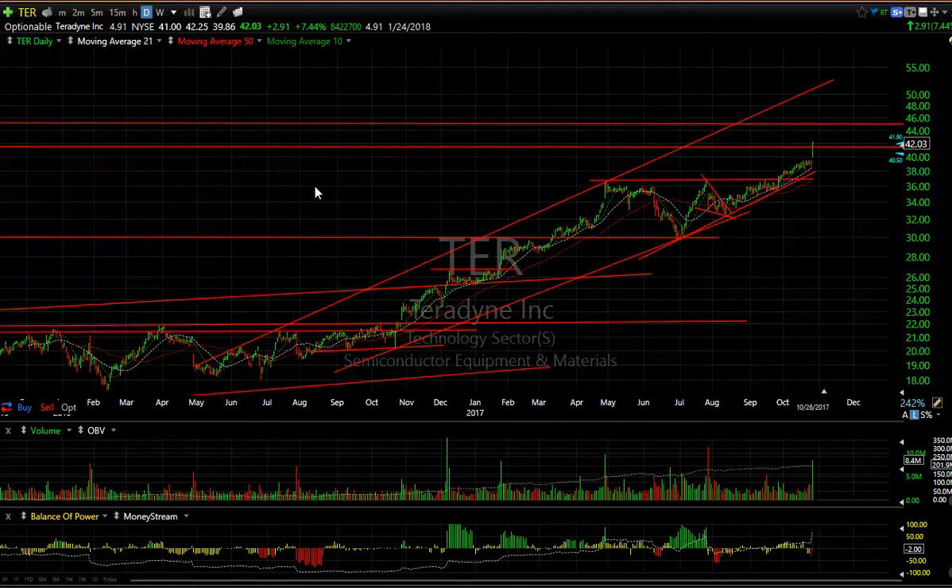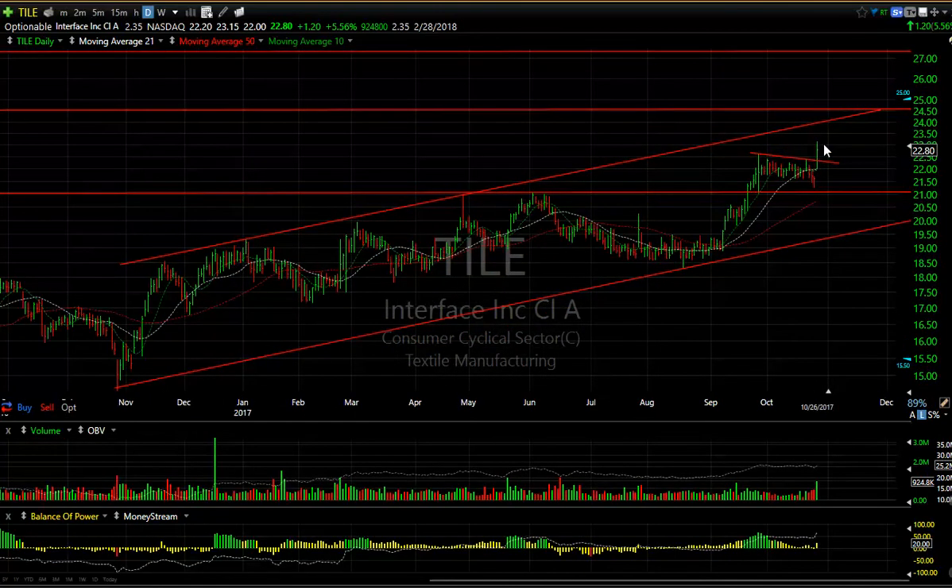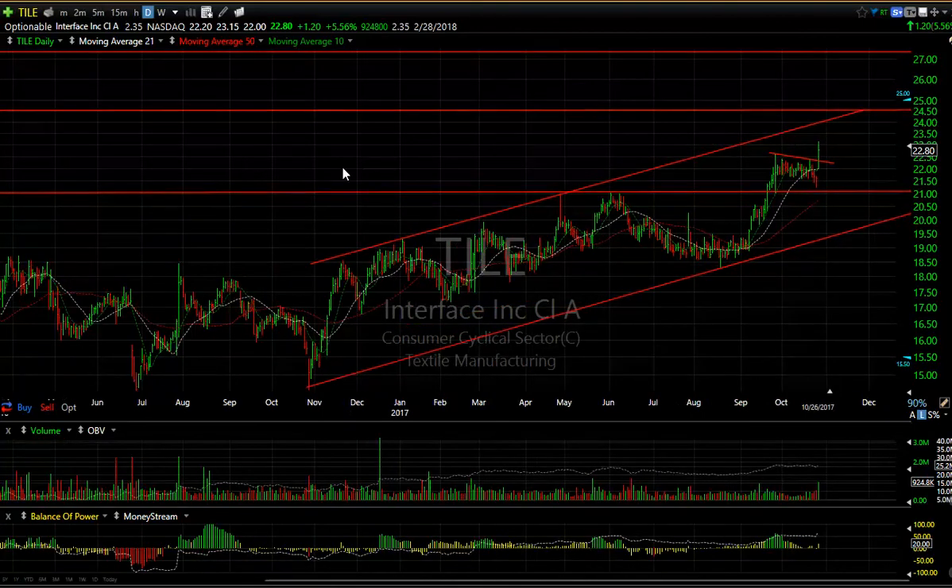TER exploded for $2.91 or 7.5% today with five days to cover short. It's through resistance — you might see 45 or 48.50. TILE — Interface — after breaking out of the base and flagging, now broke out today with a thrust. I put a swing on it; I like the look of it. I'm looking at 24.50 and 27.